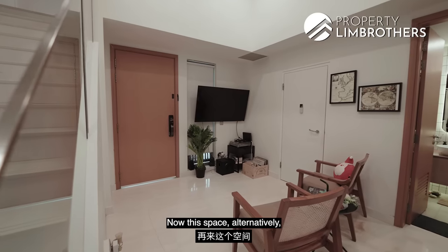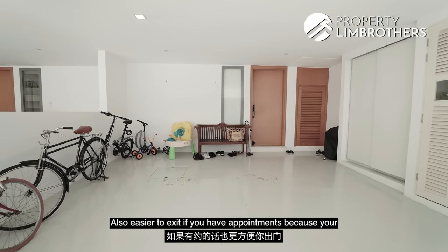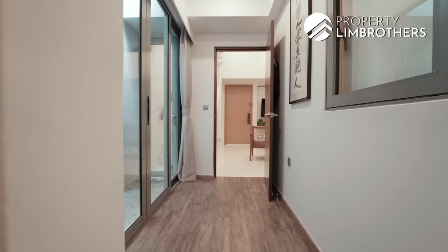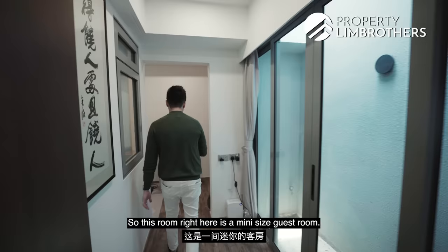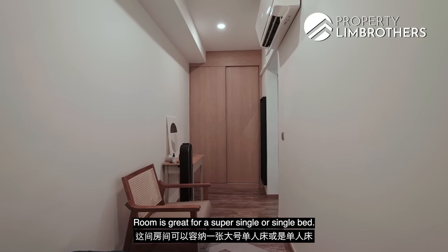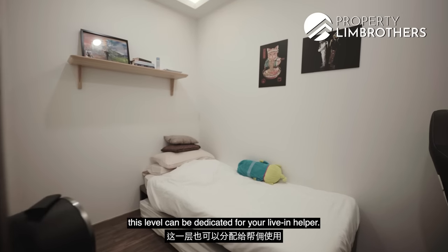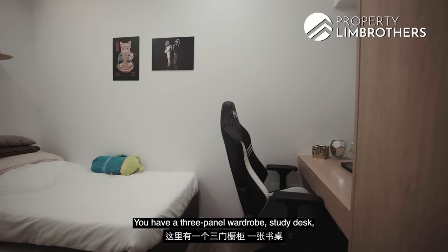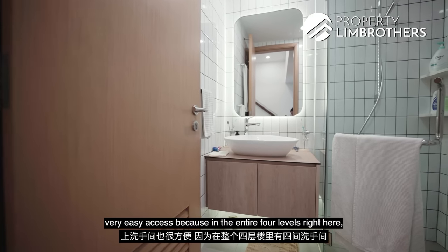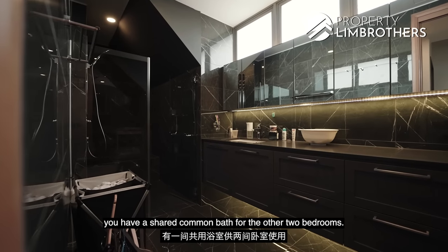This space can alternatively be used as a private home office — you have more privacy here and easier exit access since your cars are parked right outside. The first room on this level is a mini-sized guest room that opens up to the air well on the side, with a 2-door panel storage and space for a super single or single bed — aircon is already done. There's another guest room here suitable for live-in helpers, with a 3-panel wardrobe, study desk, and a single bed. In total across 4 levels, you have 4 bathrooms: one on the basement, 2 ensuite on level 2, and one shared common bath on level 3.